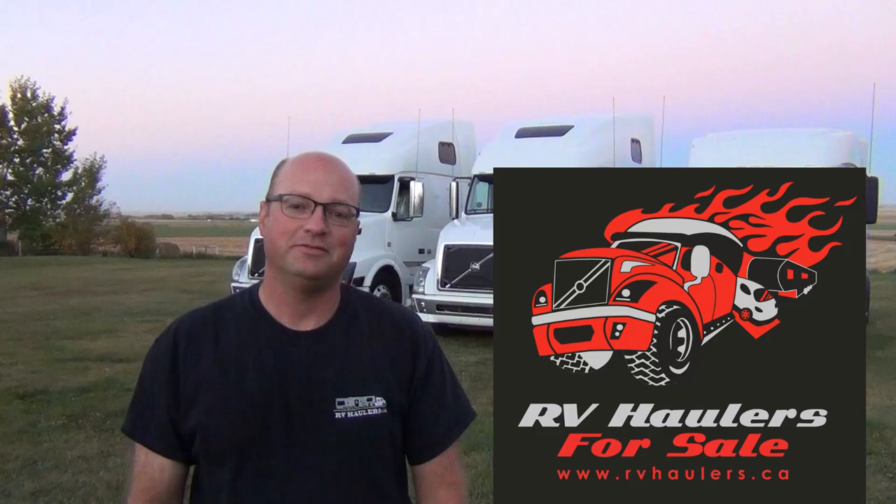Thanks for watching. If you have any questions about our RV hauler customizations, our website is www.rvhaulers.ca. Thank you.